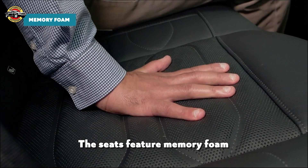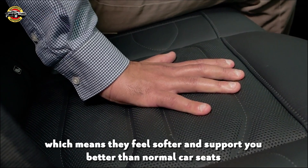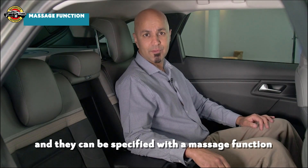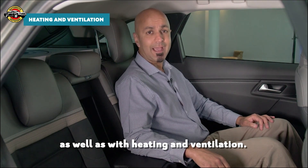The seats feature memory foam, which means they feel softer and support you better than normal car seats, and they can even be specified with a massage function as well as heating and ventilation.